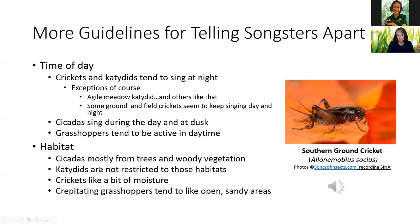Also look at habitat. Cicadas mostly sing from trees and woody vegetation — they're mostly up high. Katydids can be just about anywhere: some in the trees, some in grass. Crickets tend to be where there's a little moisture. Our crepitating bandwing grasshoppers like open sandy areas. Here's a southern ground cricket — can you hear him? These little guys look like baby crickets but they're adults, and they make a surprisingly big noise. I kept one for a minute and was blown away that such a tiny unit was creating such a big noise.